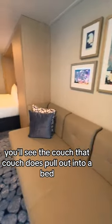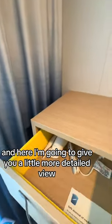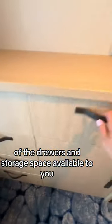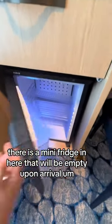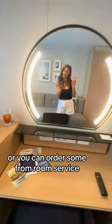Now if we head back in, you'll see the couch. That couch does pull out into a bed. Here I'm going to give you a little more detailed view of the drawers and storage space available to you. There is a mini fridge in here that will be empty upon arrival, but if you wanted to bring your own things to put in there, or you can order some from room service.